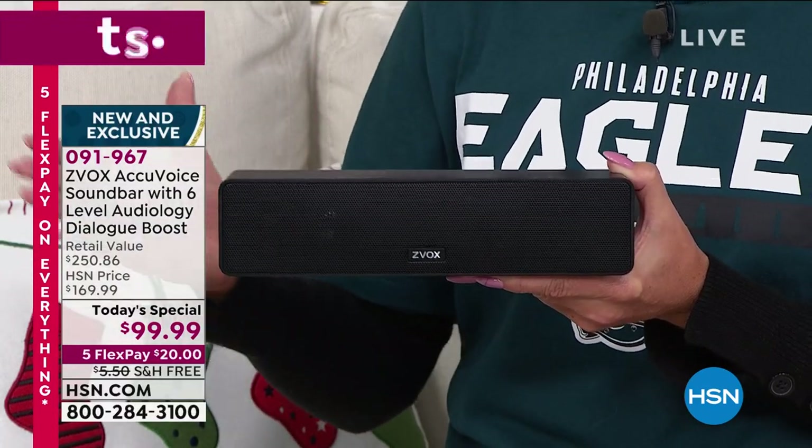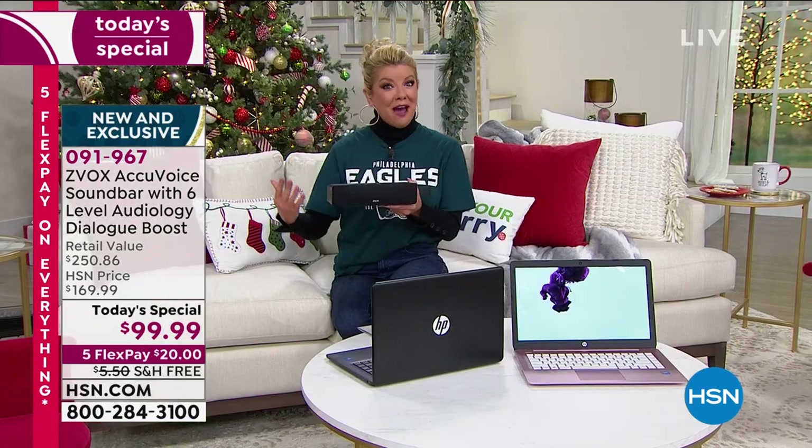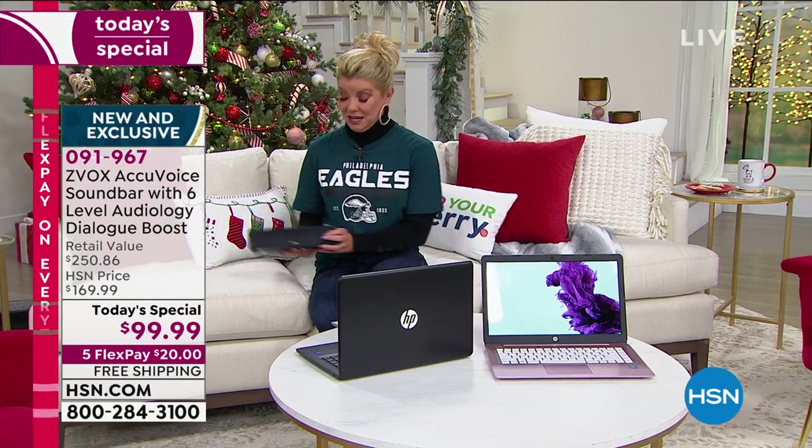$99.99 is one of our encore presentations of our best value of the day. Our five flex payments continue all the way through Thanksgiving, expiring tonight at midnight. So definitely a perfect opportunity to take advantage of that.